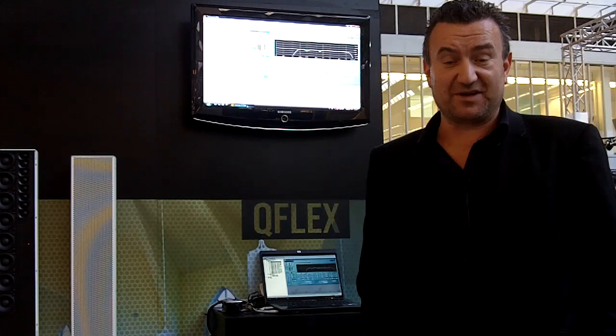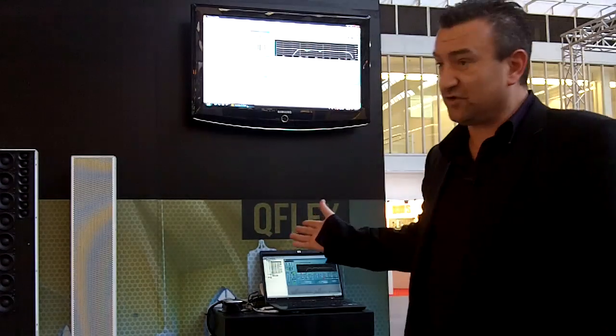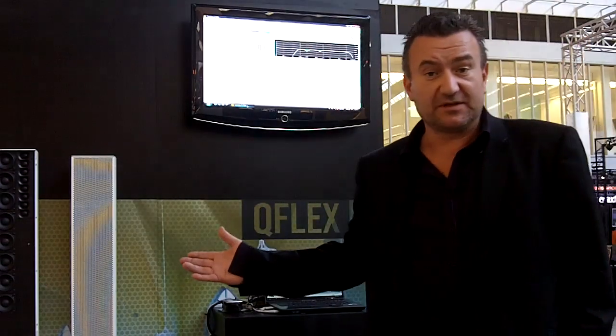Hi, my name's Graeme Henry from Tannoy. I'm Business Development Director for the company. At the show, I'm building on the success of Q-Flex, which has been around now for the last couple of years as one of the most state-of-the-art beam steering products.